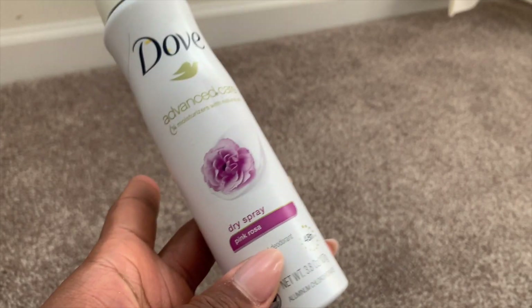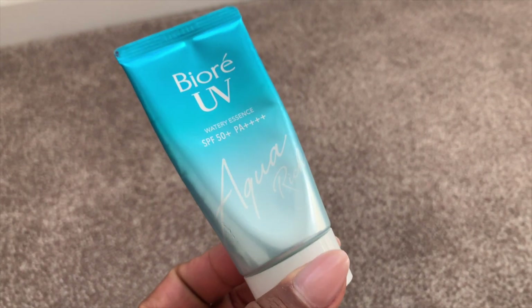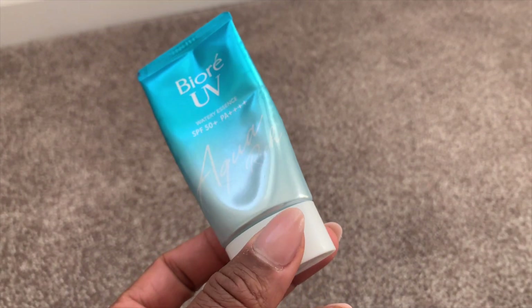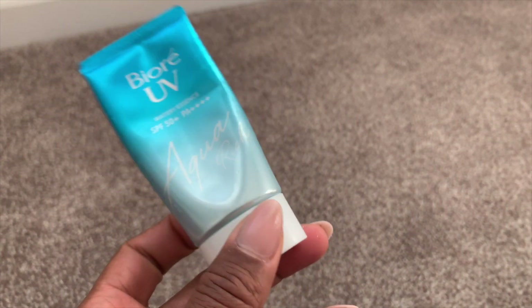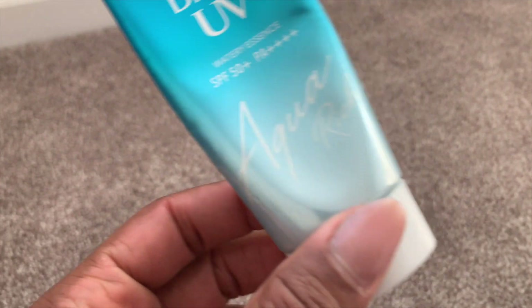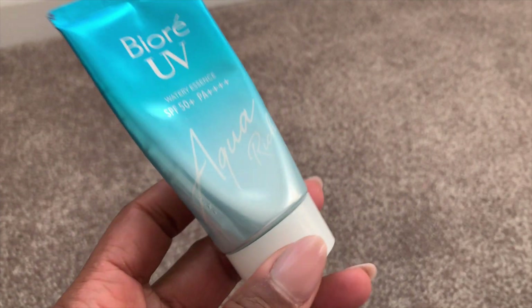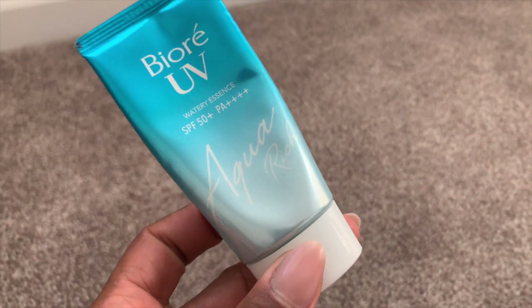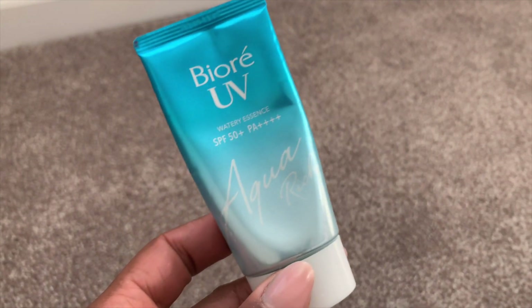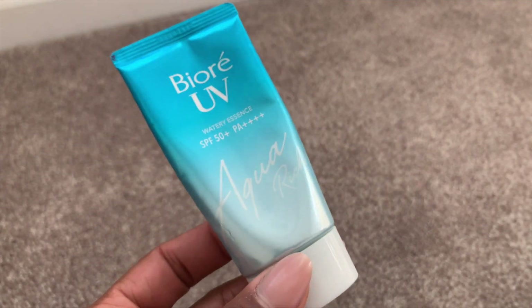I used up the only SPF I use — the Biore Aqua Rich SPF. It's like a watery essence; the formula is light, refreshing, and watery. It's Black girl friendly, people of color friendly, SPF 50. This is how I keep my complexion even during all seasons. It's the only SPF I've been using for the past five years, and I buy them in bulk on Amazon. It's a Japanese product.